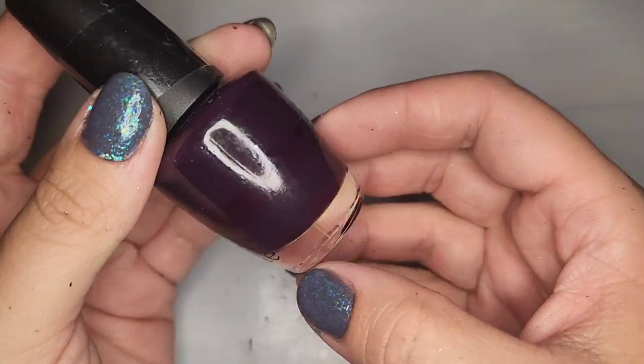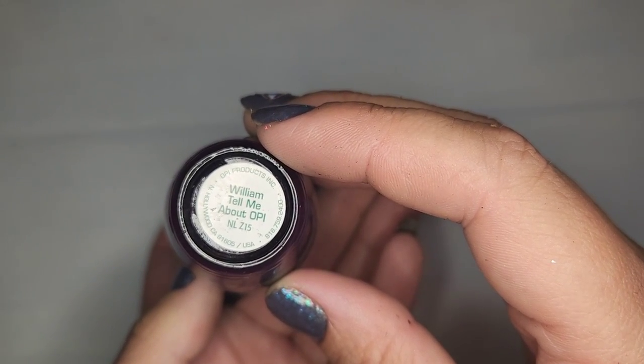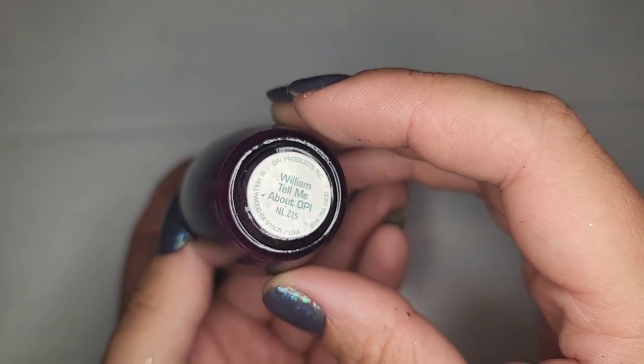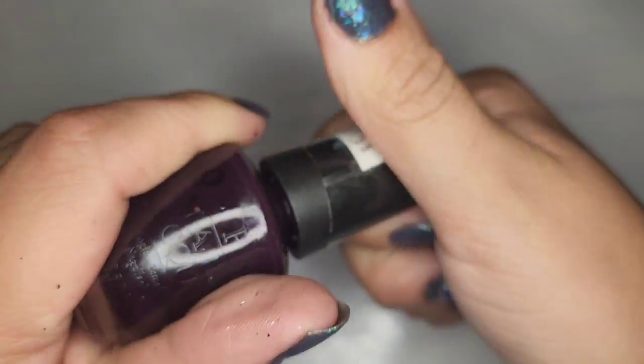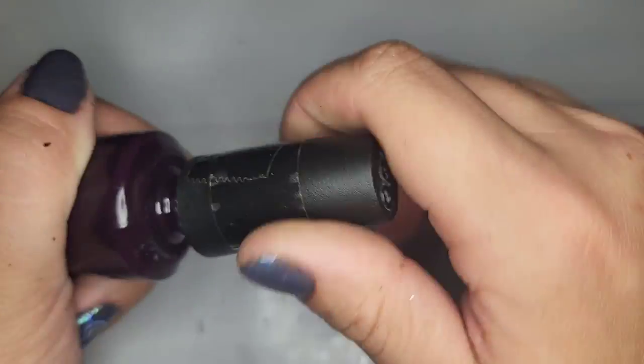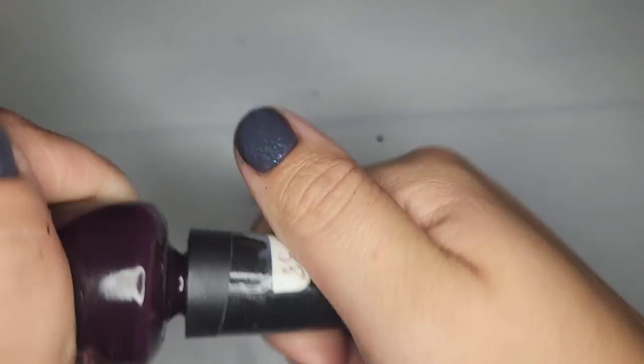We have another OPI that I like the color of, but unfortunately it does look dried out. It says William Tell Me About OPI — and yeah, that is completely dried out. Unfortunately another one that's just not gonna work out for me.